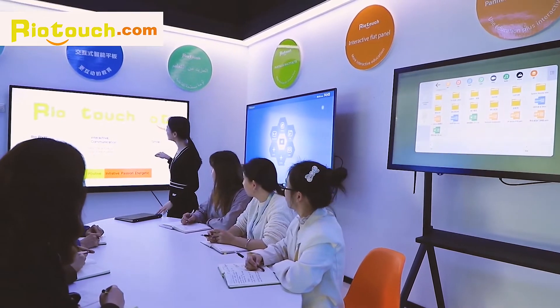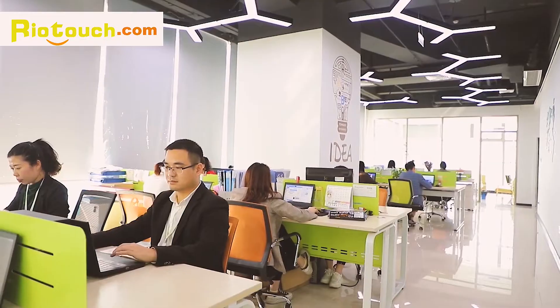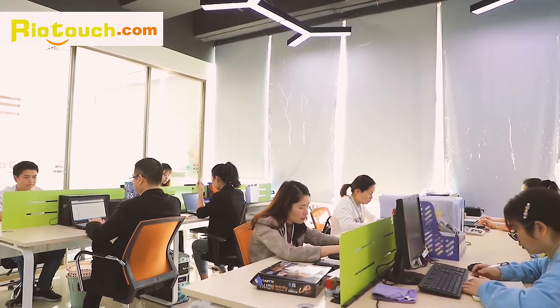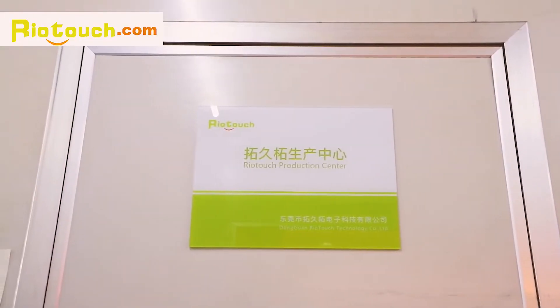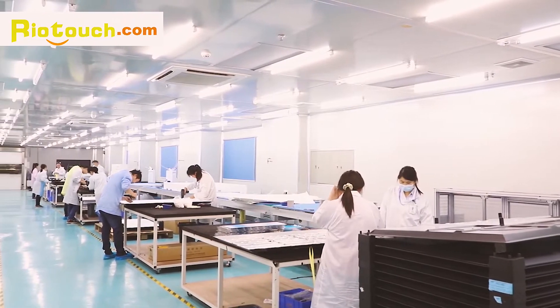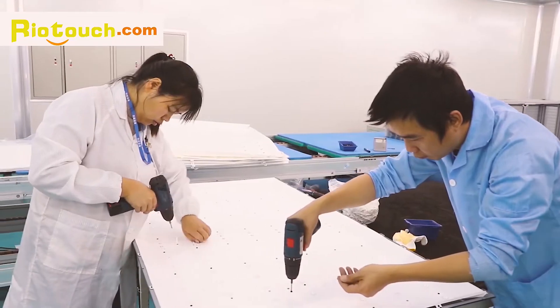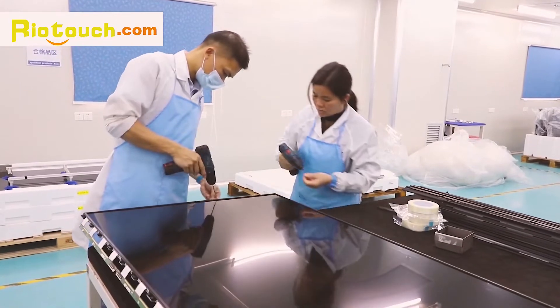Welcome to RioTouch, a brand leader in high-tech educational technology solutions. Started in 2010, RioTouch has been providing interactive flat panels and interactive whiteboards to countless schools worldwide.